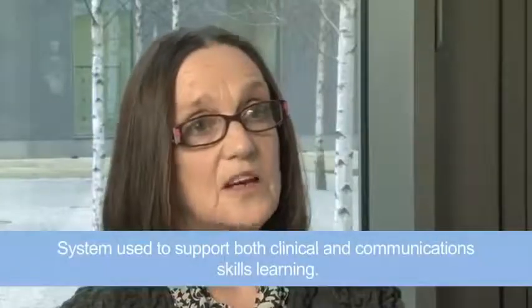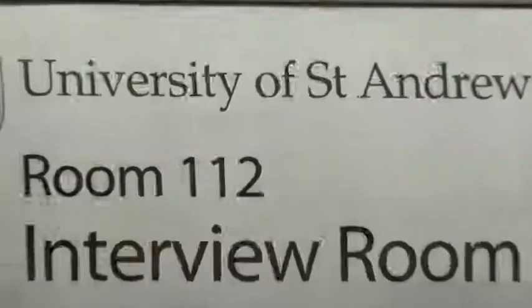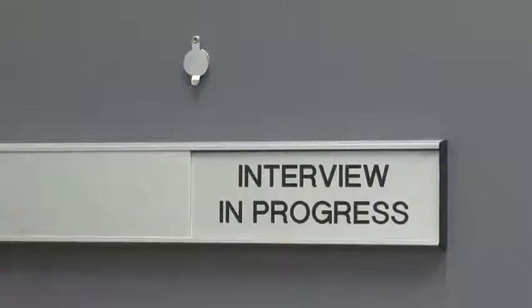We use the system extensively in our communication skills teaching, where the students go into an interview room where there are two chairs set up like a GP surgery and we have a simulated patient. A student within these rooms would be speaking to an actor playing the role of a patient. We're trying to give them a realistic setting where they have to practice gathering information and establishing rapport so the patient feels comfortable speaking to them. We can record the sessions and then run back through them, reviewing those with the students so they can get feedback from tutors but also from their peers who will be observing from another room.